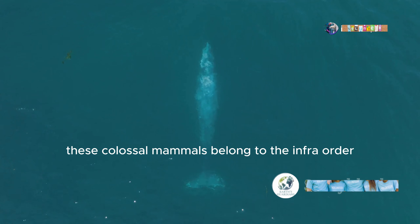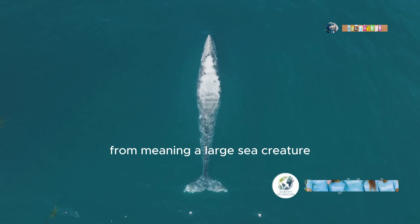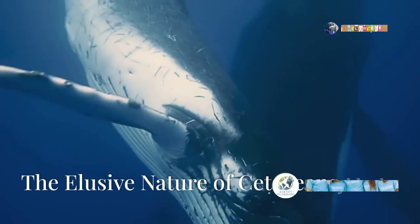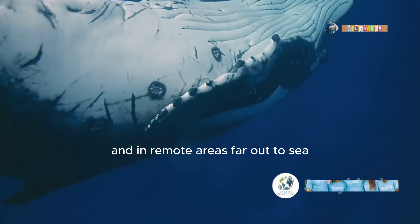Together, these colossal mammals belong to the infra-order cetaceans, a name with roots in Greek meaning a large sea creature. But despite their size, cetaceans are elusive creatures, spending most of their lives underwater and in remote areas far out to sea.